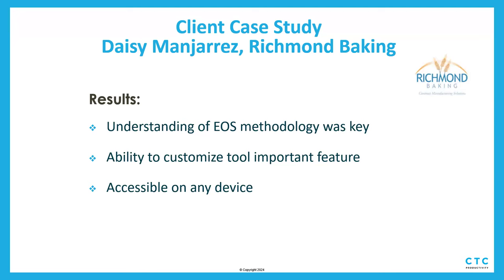The results: they gained a ton of understanding along the way. They were super happy that we already understood EOS — we're an EOS company ourselves. The client, Daisy and her company, were happy to know they could customize the tool any way they wanted, which is one advantage over buying off-the-shelf software. And because everything's in their environment, they can access it from anywhere. They had already been using To-Do and Planner for tracking tasks, so we built the EOS solution using Planner and To-Do, which people were already comfortable with.